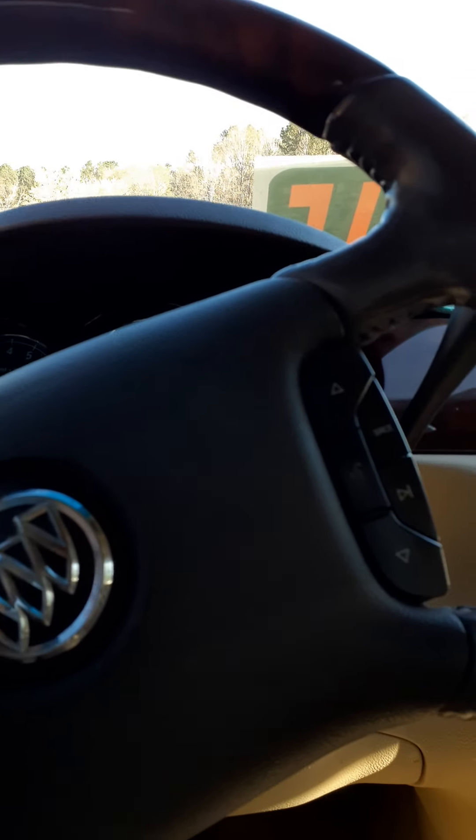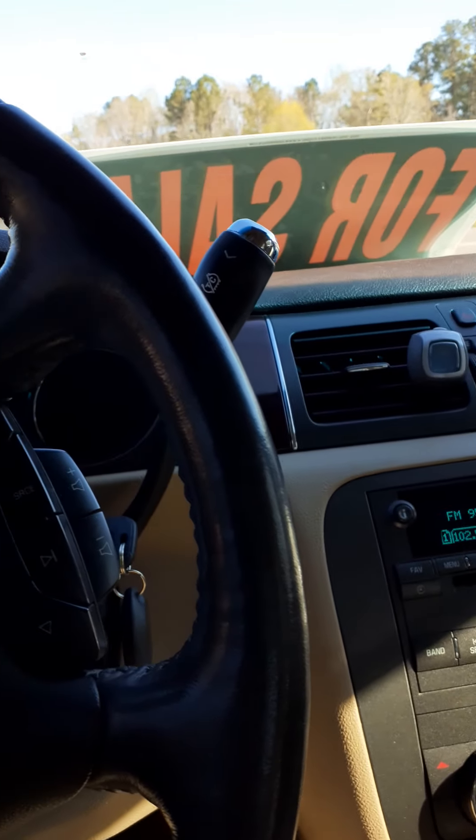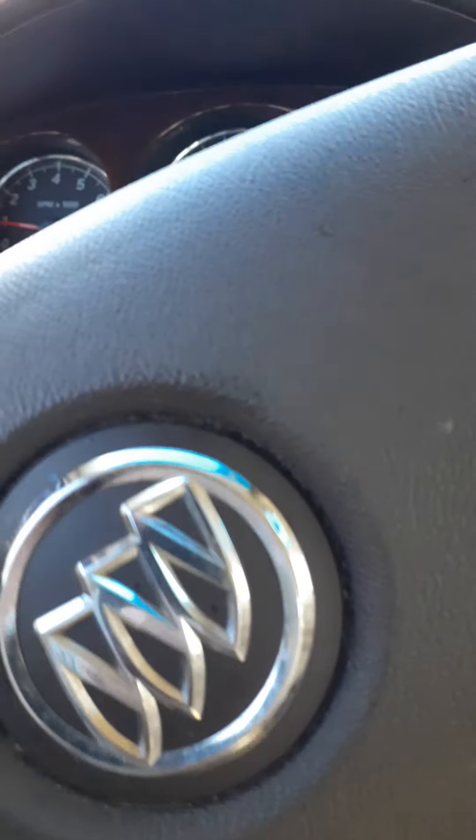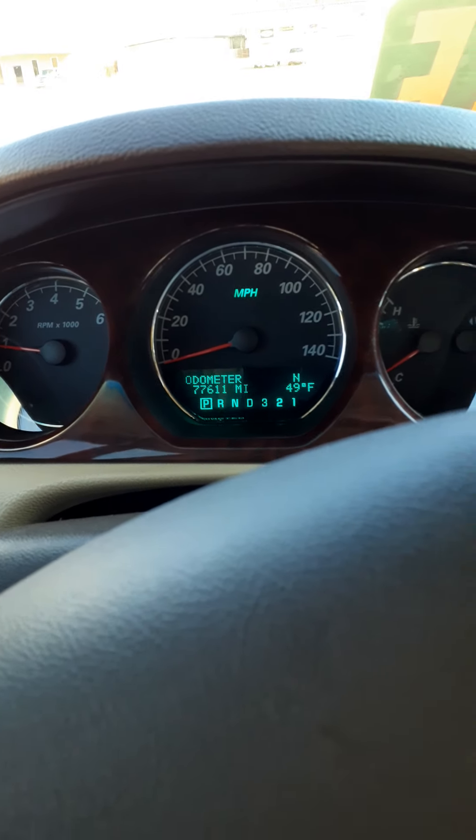It's a sweet Buick, people. This is what you want out of a Buick. It drives so smooth — I can't stress to you enough how smooth of a driving car this is. As it should be; I mean, it's a Buick. With only a little bit over 77,000 miles.